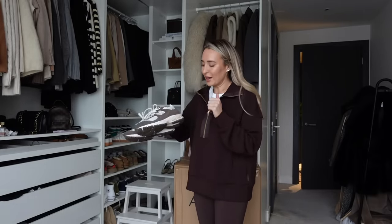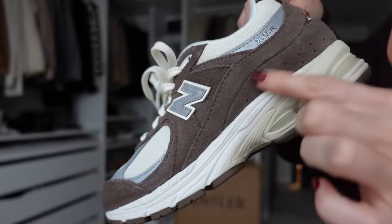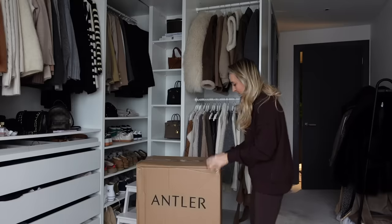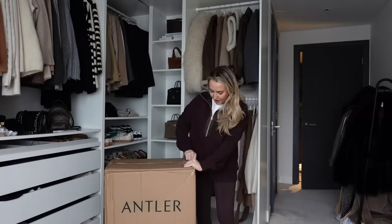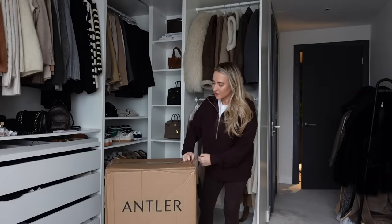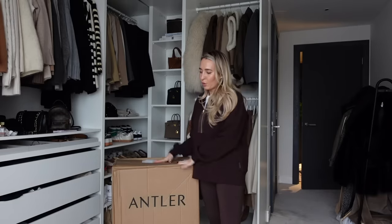I've gone for a very brown, comfy look today because this little brown set matches my new trainers. I got them from New Balance but actually found them on ASOS — they're brown suede and super comfy. I'm going to wear these with this tracksuit and a brown coat. But first let's open this big parcel — some of you might remember that back in March 2022, so about 18 months ago, I bought a suitcase from a company called Antler.